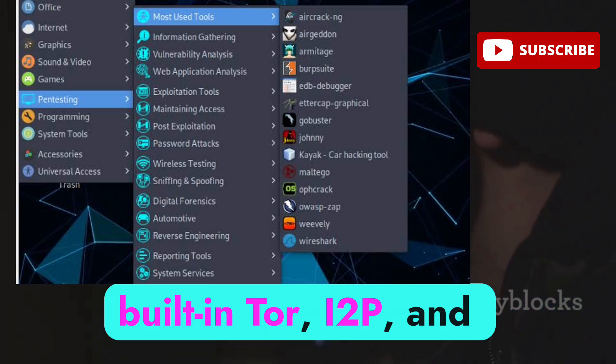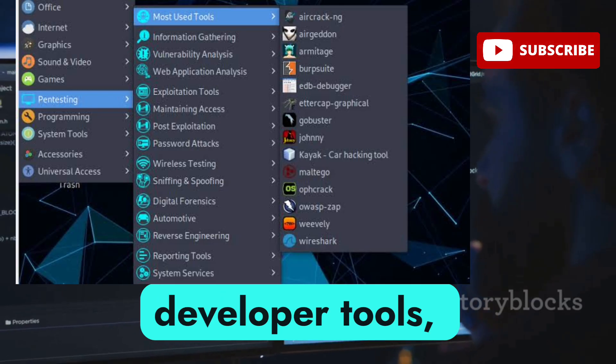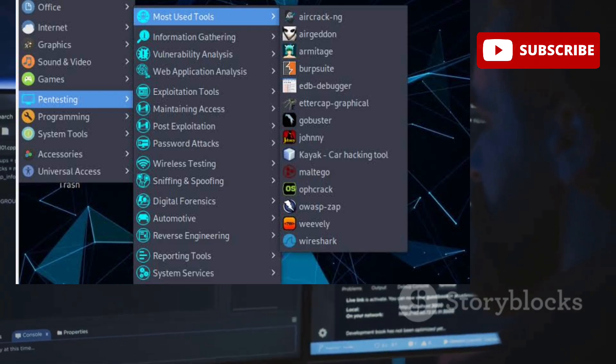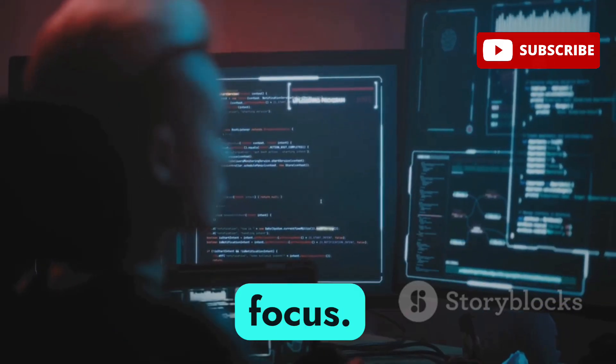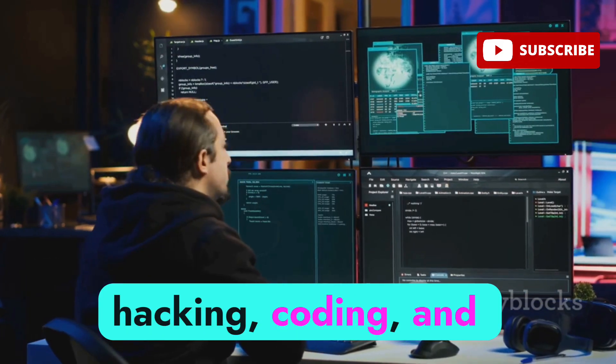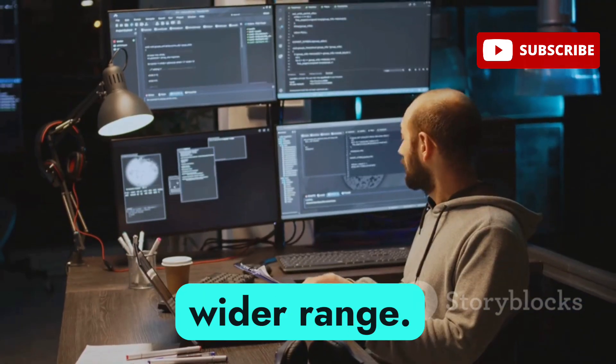Parrot OS offers similar tools but takes it a step further — it includes AnonSurf to anonymize your traffic, with built-in Tor, I2P, and proxy chains. It also includes developer tools, secure code editors, and sandbox environments. If you're focused purely on offensive attacks, Kali gives you laser focus. If you want a blend of hacking, coding, and privacy, Parrot gives you a wider range.